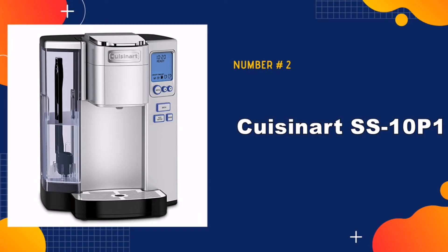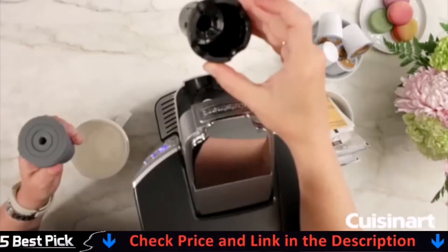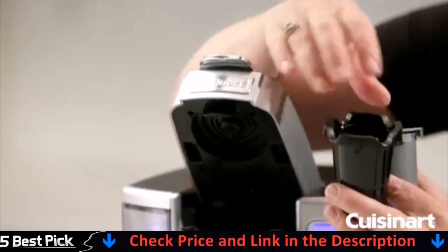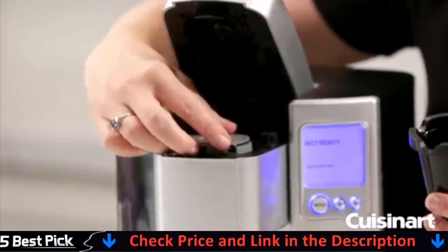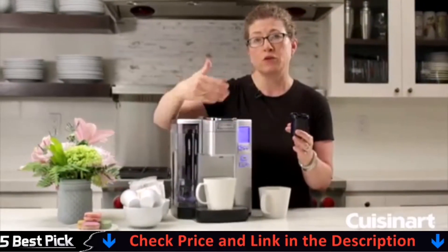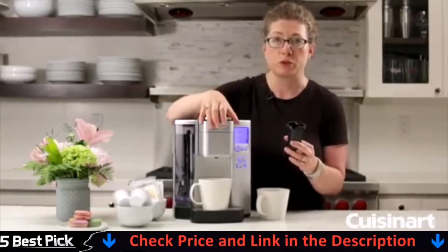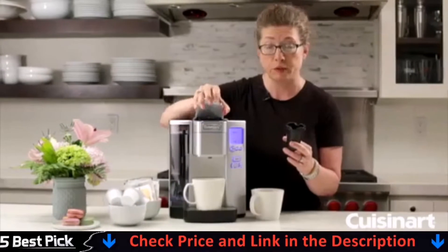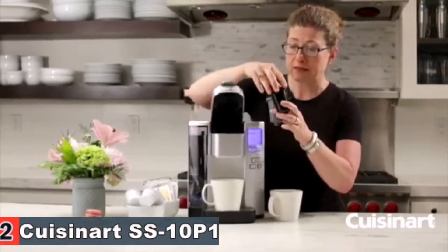Our second best programmable coffee maker is the Cuisinart SS10P1 Coffee Maker. The Cuisinart Premium Single Serve Coffee Maker is the ideal solution for those who live alone, as it makes single cups of coffee in minutes. Featuring a 72-ounce removable water reservoir, 5 brew sizes, fully programmable, and removable drip tray.